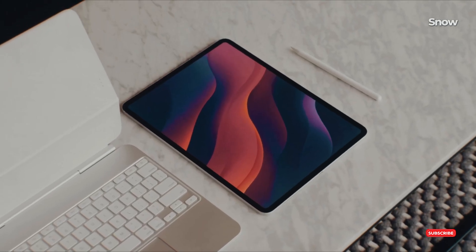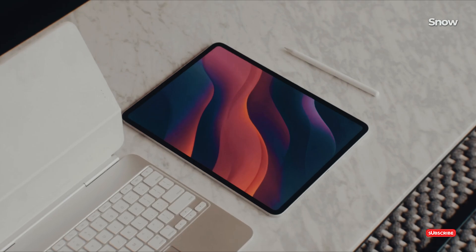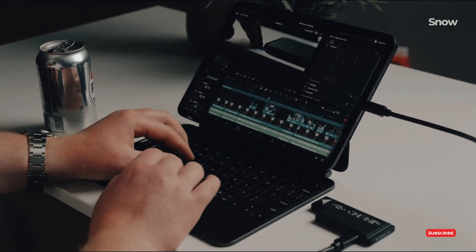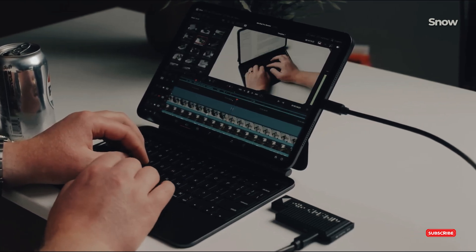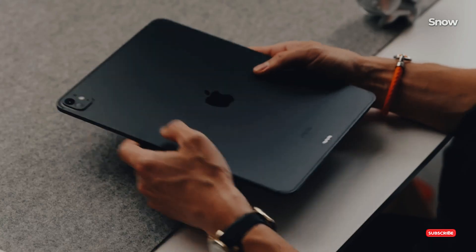A new display may also be on the horizon. The current iPad Pro already has a stunning OLED display, but it's possible that Apple could upgrade it to an even more advanced display technology for the M5 model.